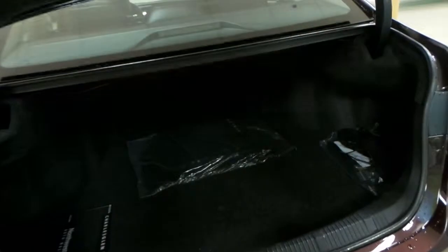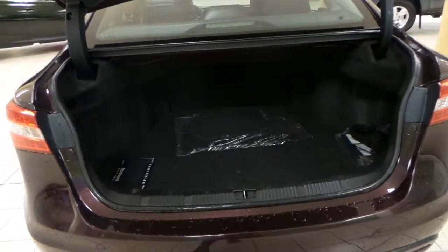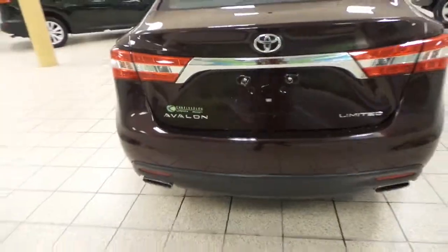Around back in the trunk of the Avalon, you've got tons of room back here, and you also have a compact spare tire down there and some floor mats as well. Close that up — you've got rear window defrost, and your backup camera is located down here in great condition back here as well.